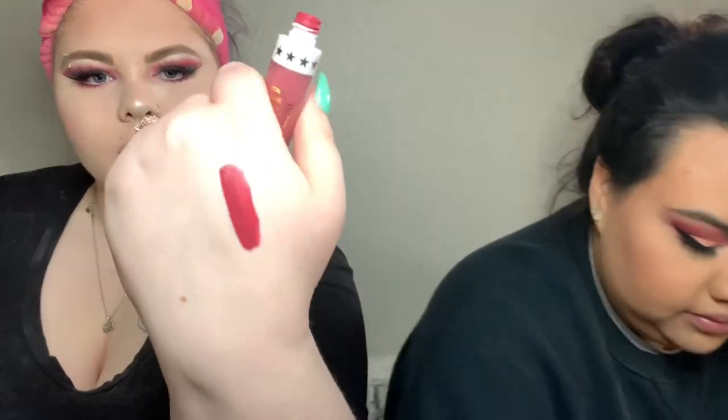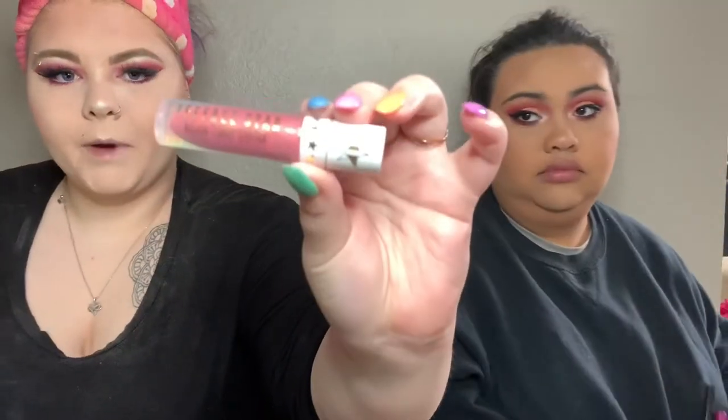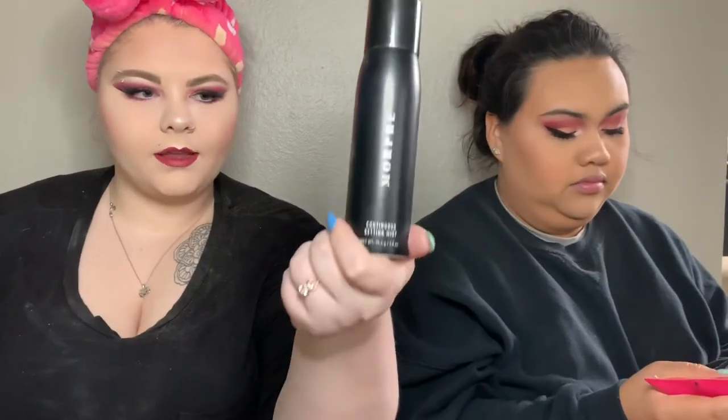Before I set my face, I'm going to use the Jeffree Star Velour Liquid Lip in Jeffree Who — this is one of my favorite lipsticks that I own. I just got it not that long ago. It has a very pretty component, very cute — I love it. Now to set my face I'm using the Morphe Continuous Setting Spray.